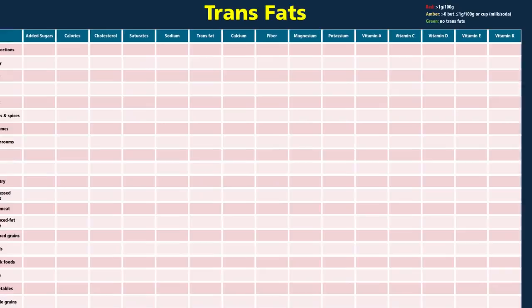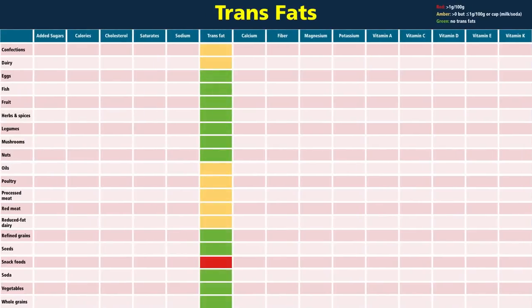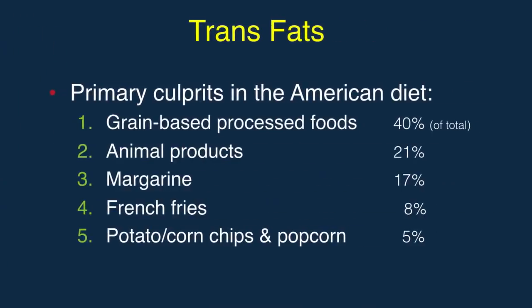About half of our food groups have trans fats, either naturally or artificially added or created. Cakes, cookies, crackers, pies, and donuts are number one, then animal products, margarine, french fries, chips, and microwave popcorn.